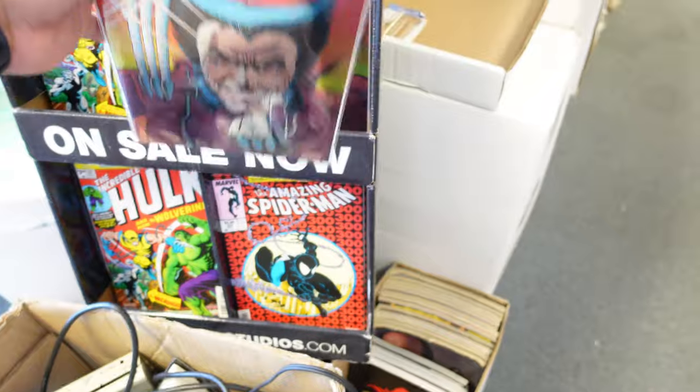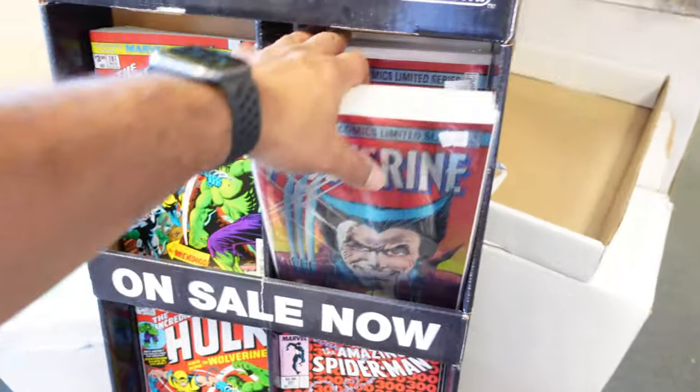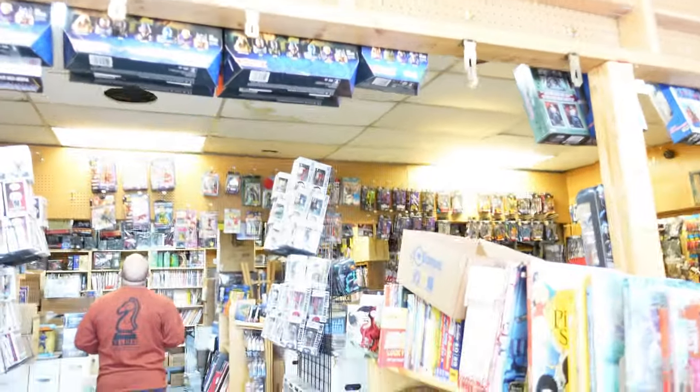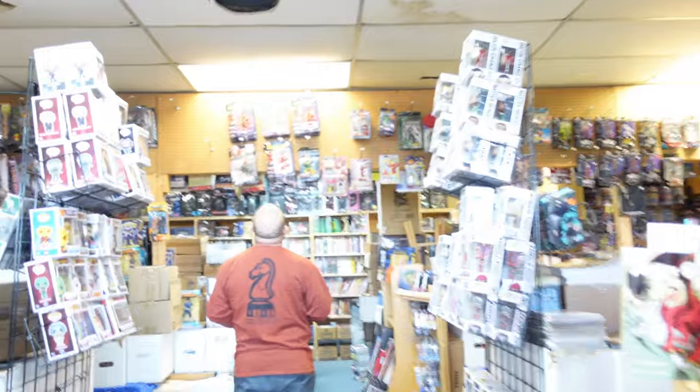I don't know if this is a reprint — it has to be a reprint. Trying to see. I don't know if they got some legends up there. Let me go check those out.